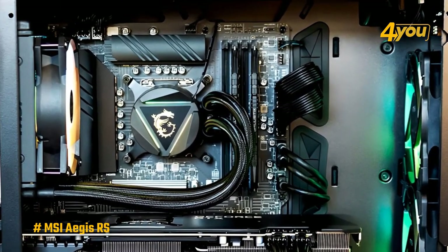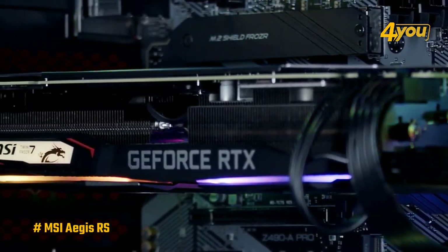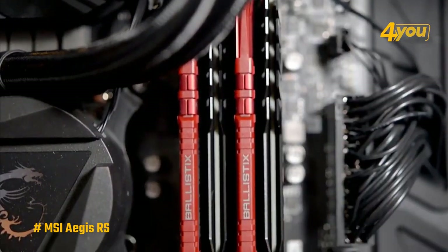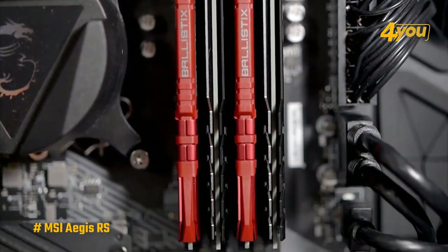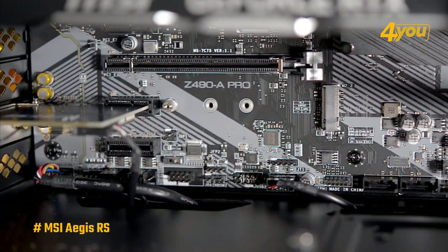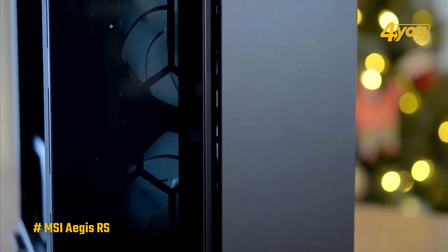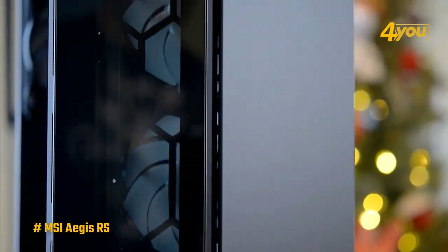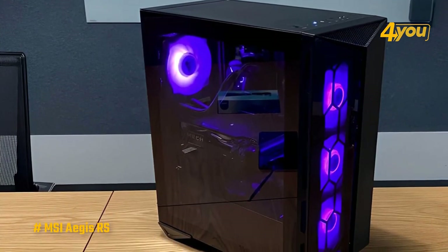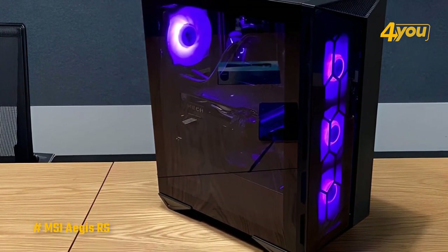The MSI Aegis RS comes equipped with an Intel Core i7-11700K processor, Nvidia's RTX 3080 Ti GPU, 32 gigabytes of memory, a 1 terabyte SSD for the operating system and games, and a 2 terabyte HDD for additional storage. You won't need to make any upgrades for at least a few years, though the motherboard has space for more memory or an additional SSD if needed. The only real downside to the MSI Aegis RS is the size of the case itself — it is quite big.